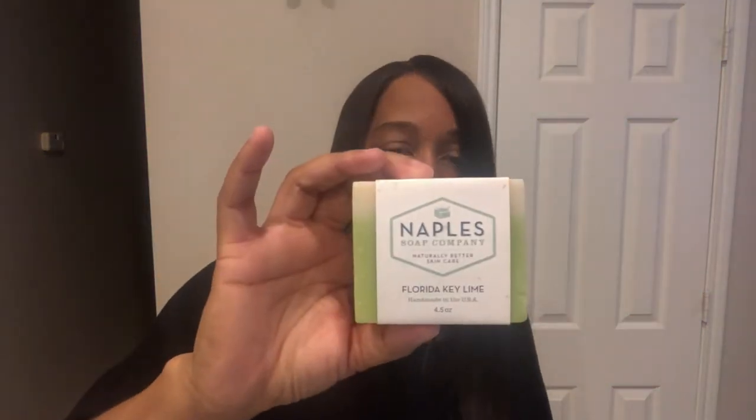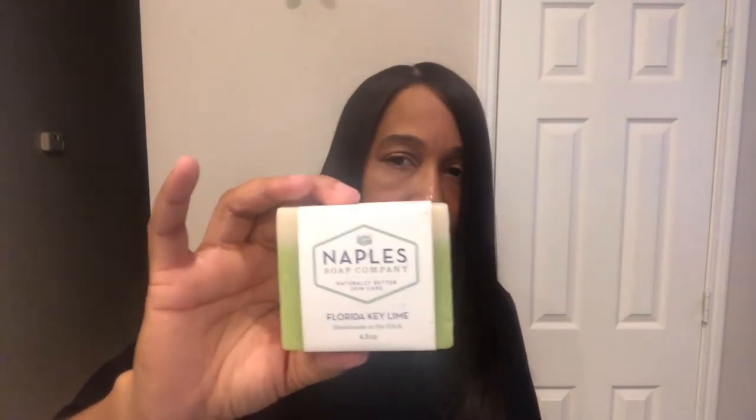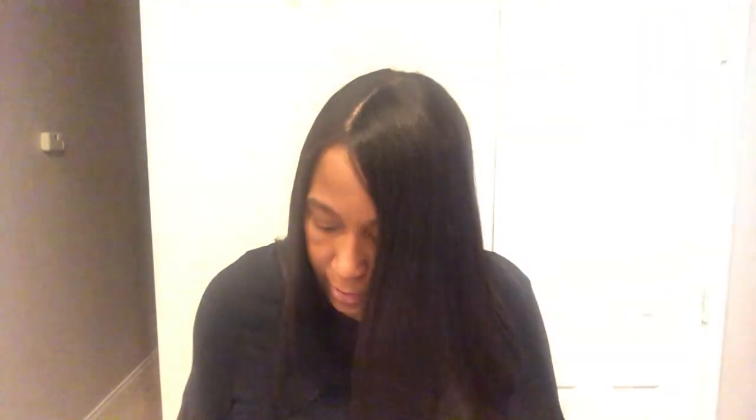Then I got something from the Naples Soap Company — it's a Florida key lime bar. I love soaps and lotions and stuff like that, so this is right up my alley. It has a very faint lime scent and it's a pretty decent-sized bar at four and a half ounces. I'm excited about this one.